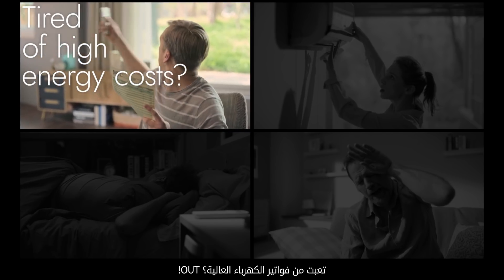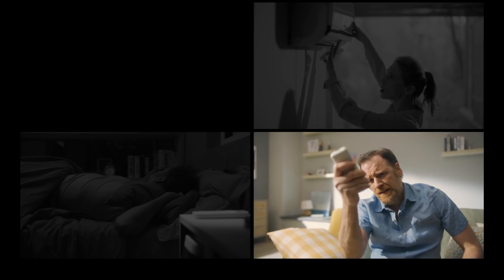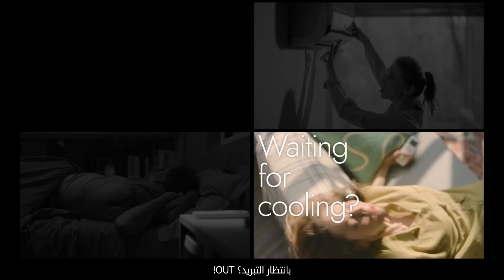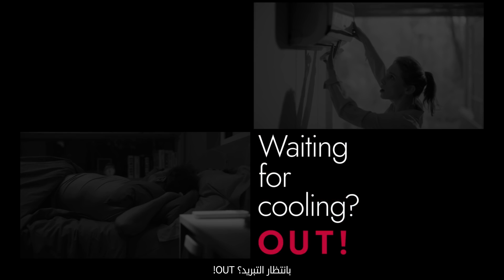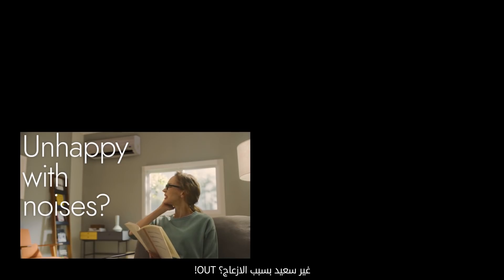Tired of high energy costs? Out. Waiting for cooling? Out. Frustrated with breakdowns? Out. Unhappy with noises? Out.